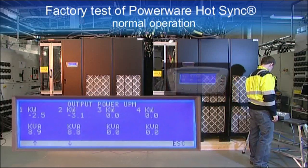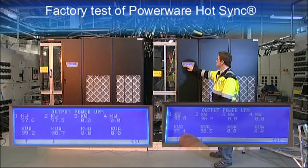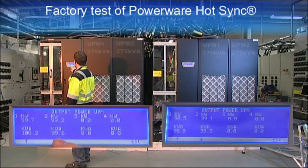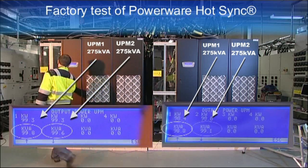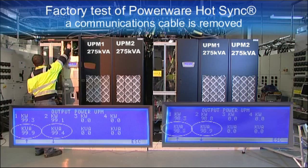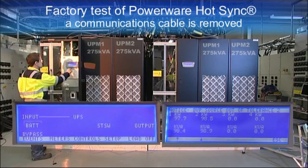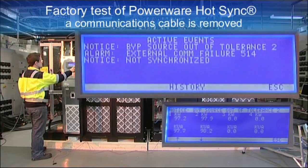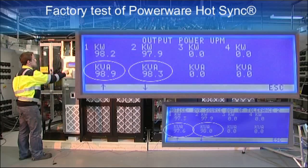We increase the load and see that the load is shared equally. From the monitors we can see that the inverters still share the load evenly. There is a communication line between the units, but communication is not used for load sharing — it is used only to convey information and alarm signals in the system.